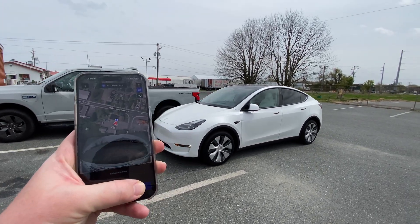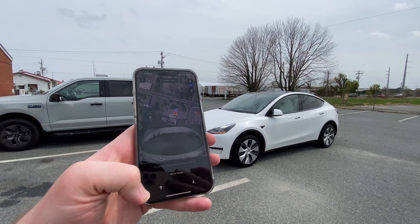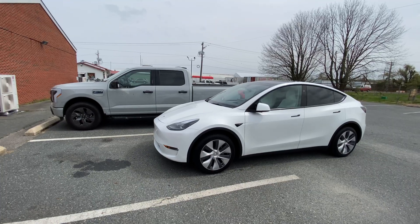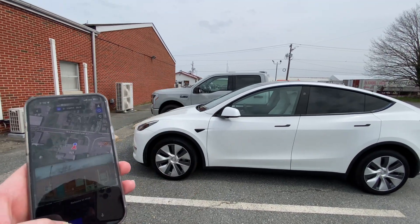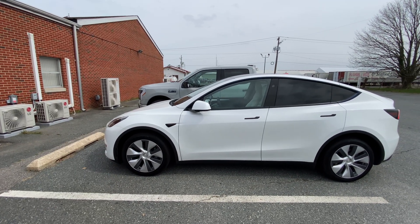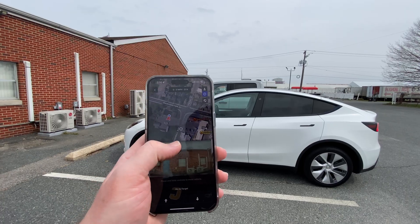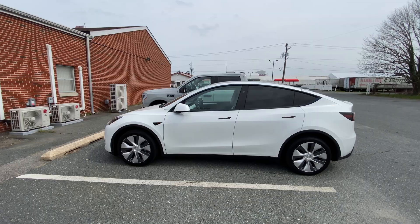With me holding the back button, the Model Y backs up safely to a reasonable distance. I let off my finger and it stops. Then I press forward and it pulls forward — no one is in the vehicle at all. It's literally just moving because I'm pressing the forward and backward buttons. The other feature I'll show you is Smart Summon — I'm going to move the car and have it come pick me up at the front door.